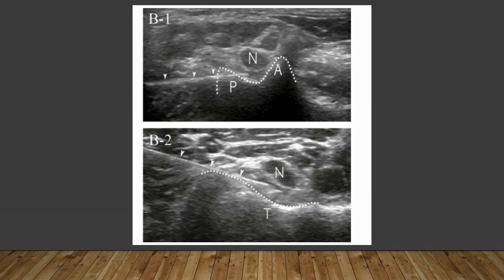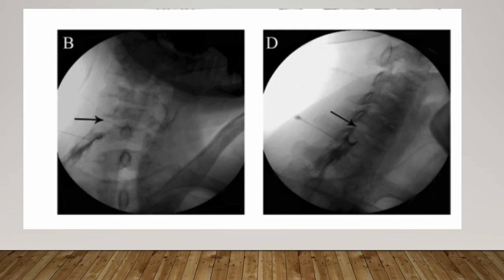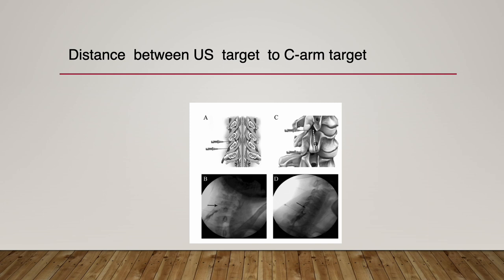The needle tip should be placed between the nerve and transverse process at the C7 root. These needle tips correspond to the spots on the C-arm AP and oblique view. Thus, the target of the needle tip is in the extraforaminal periradicular space in the illustration. I have to hydrodissect at this level, so there will be a far distance between the ultrasound target and the C-arm target — more than 5 mm.